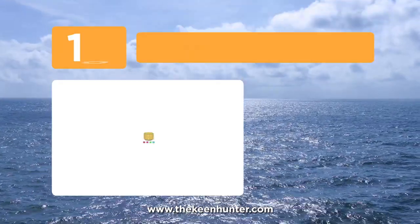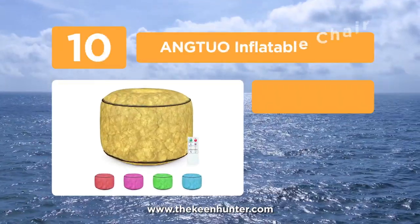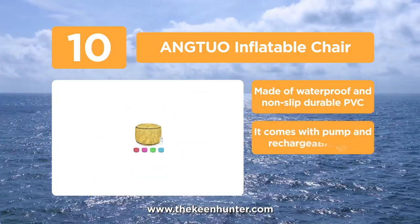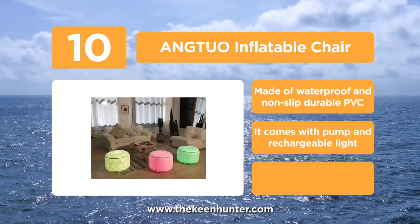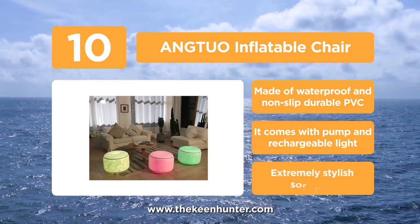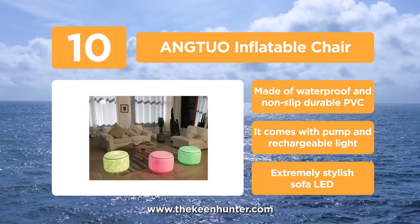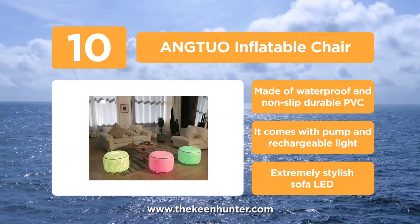Starting the list with number 10, the Angtuo Inflatable Chair. This chair is made to offer buyers a superior value. It's made of durable, high-quality PVC material which is waterproof and non-slip. Furthermore, it's easy to inflate and deflate this chair, and thus it is extremely easy to use.